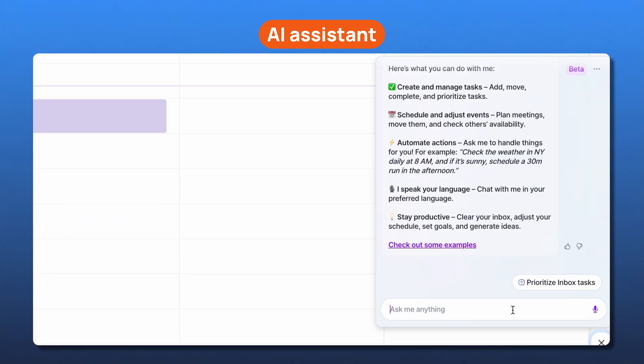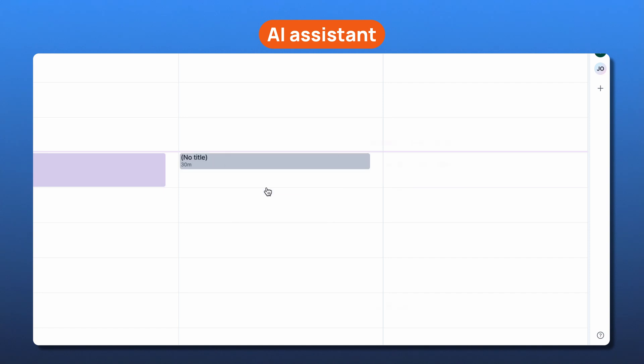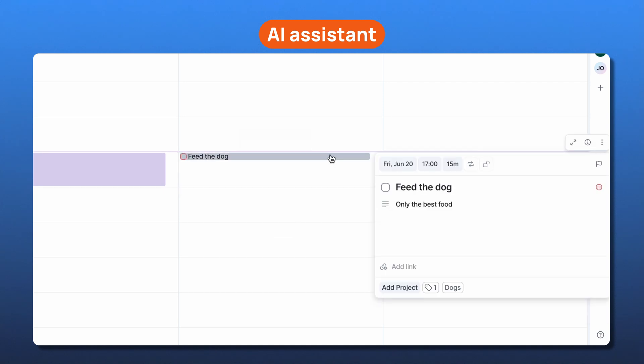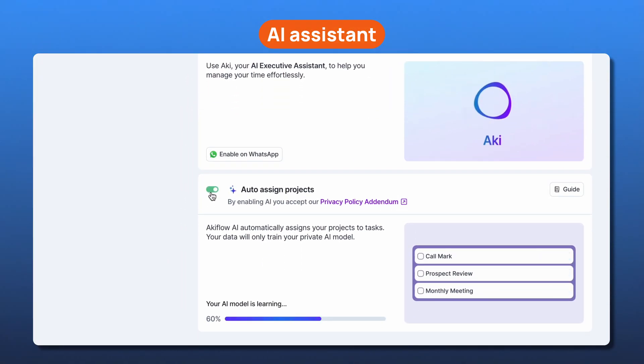Akiflo also includes a built-in AI assistant. It's subtle, which means it doesn't get in the way — I can take it or leave it. When I create a task, it can automatically assign it to a project and add relevant tags based on my habits. I can turn it off, but in my opinion, it's a real time saver, especially once it starts to learn my workflow. That said, some users have asked for deeper AI features, something to keep an eye out for.